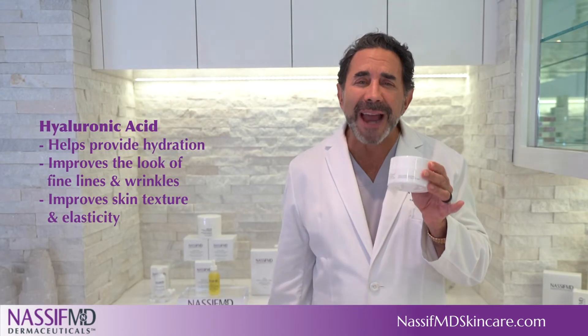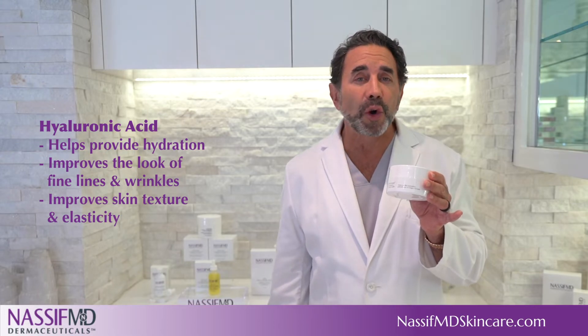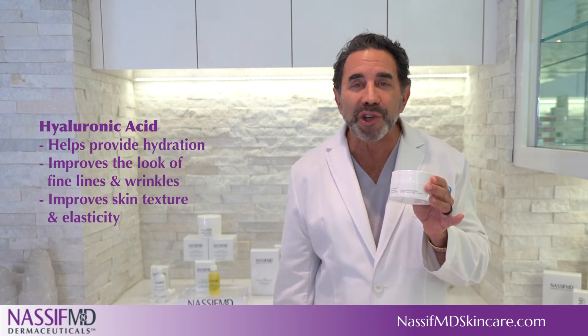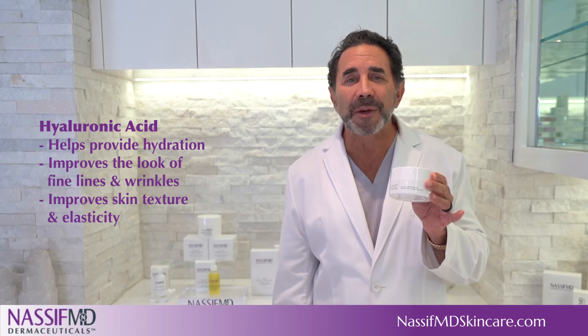Hyaluronic Acid is a naturally occurring molecule that can hold a thousand times its weight in water. It helps provide hydration and improve the look of fine lines and wrinkles.